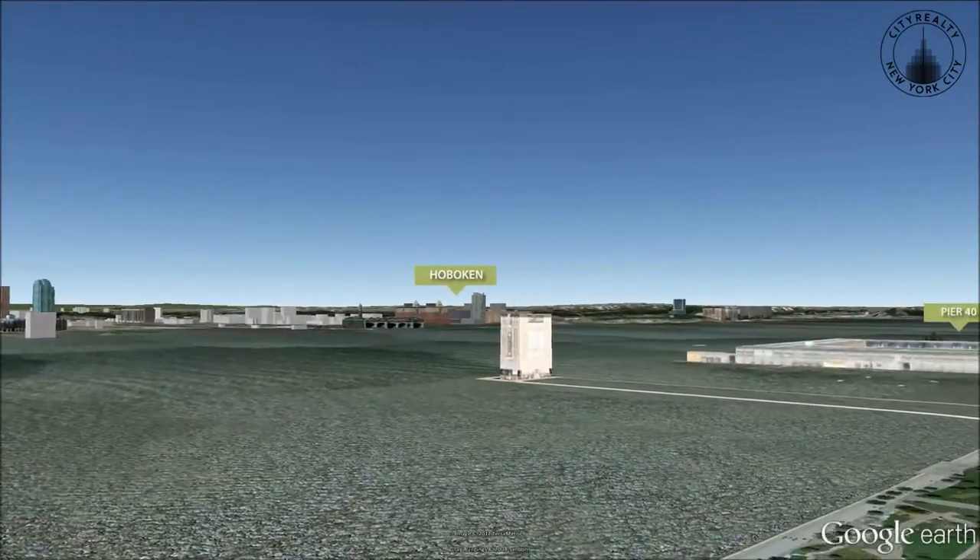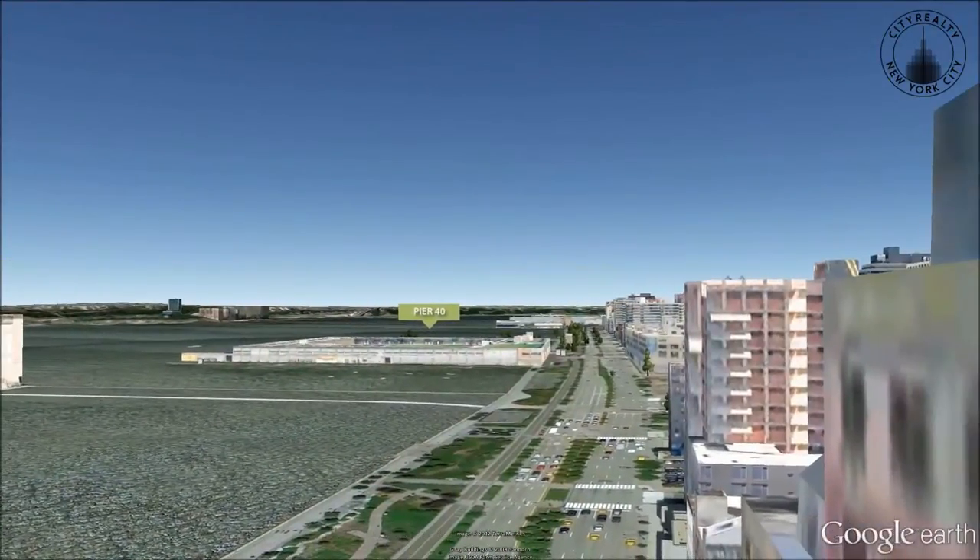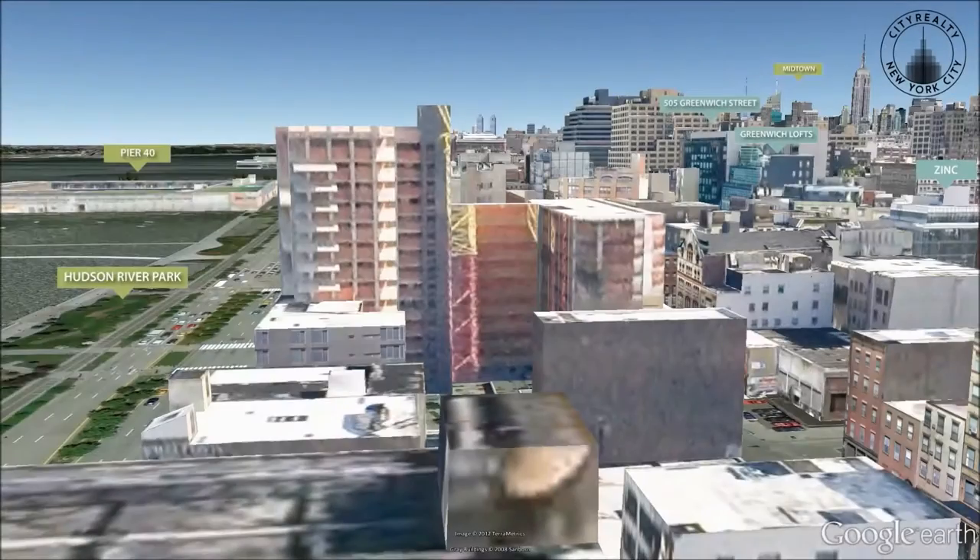Spacious residences feature oversized wood-framed windows, Brazilian walnut plank floors and Verena kitchens, with Sub-Zero, Miel and Bosch appliances.